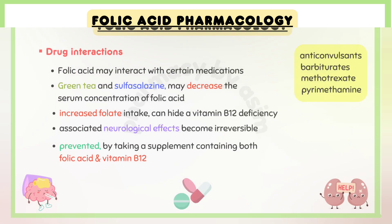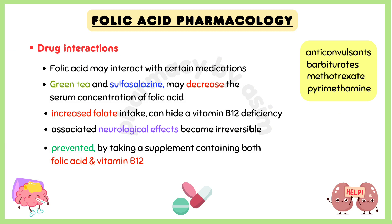An increased folate intake can hide a vitamin B12 deficiency until associated neurological effects become irreversible. This can typically be prevented by taking a supplement containing both folic acid and vitamin B12.